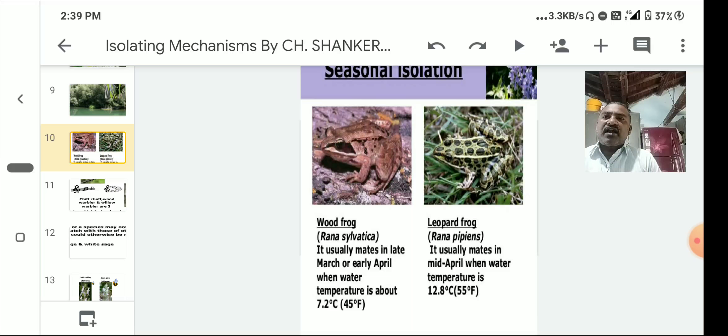The wood frog, Rana sylvatica, usually mates in late March or early April when water temperature is about 45°F. The leopard frog, Rana pipiens, usually mates in mid-April when water temperature is about 55°F. This is seasonal isolation.